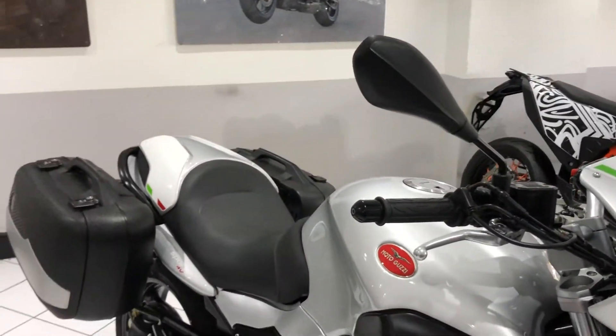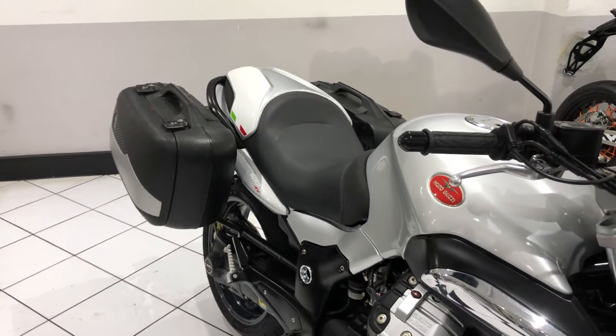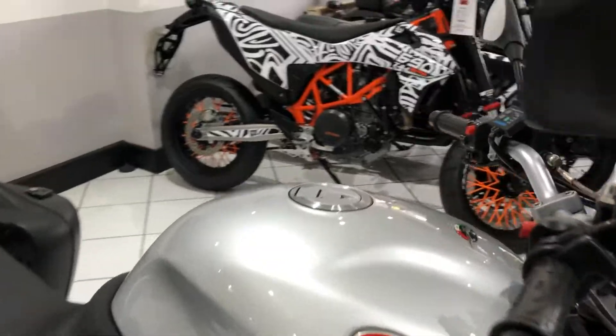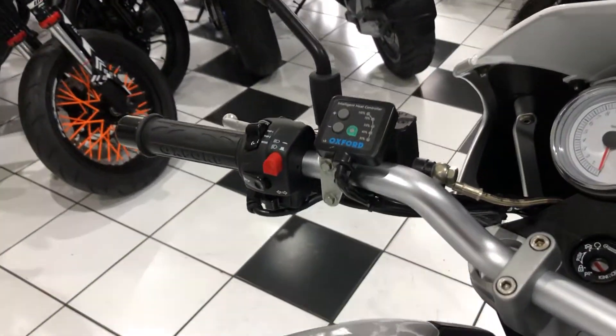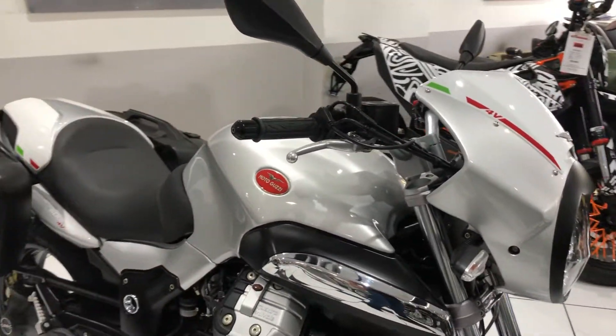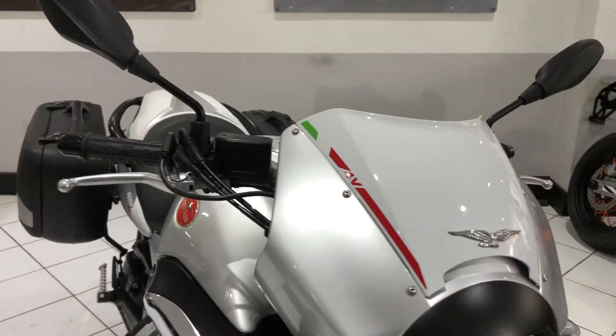We've got the Hepco and Becker panniers fitted. It's got some Oxford heater grips as well. Very unmolested machine. So we'll go ahead and show you the condition.